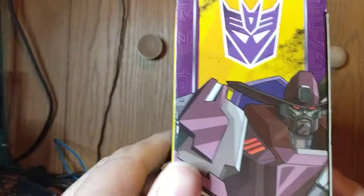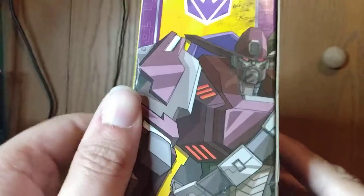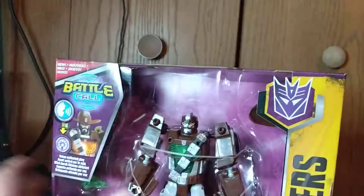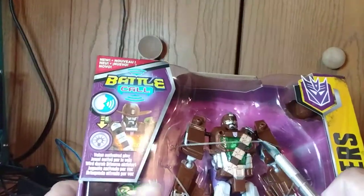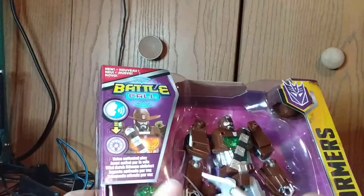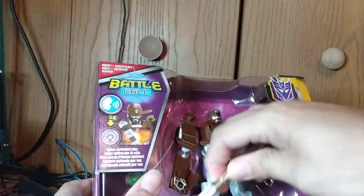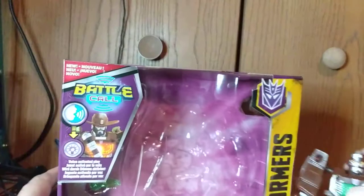He looks pretty badass, to be honest. I was never really a western fan. My grandpa on my dad's side of the family — I remember he was always watching westerns, or they were in the background, or there's a bunch of tapes. So that's cool.